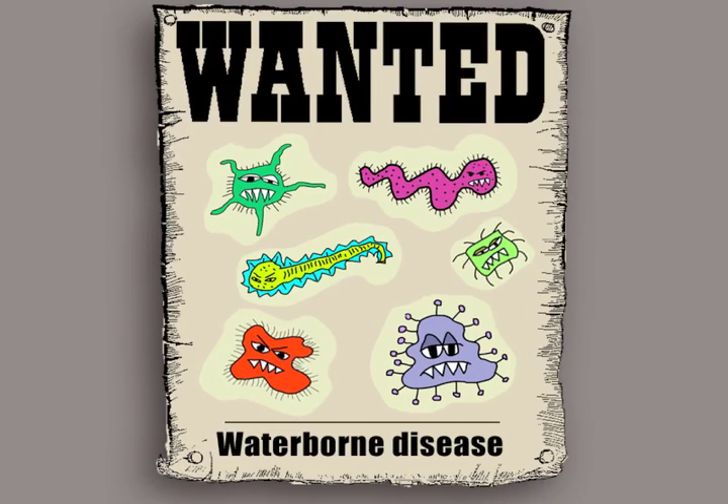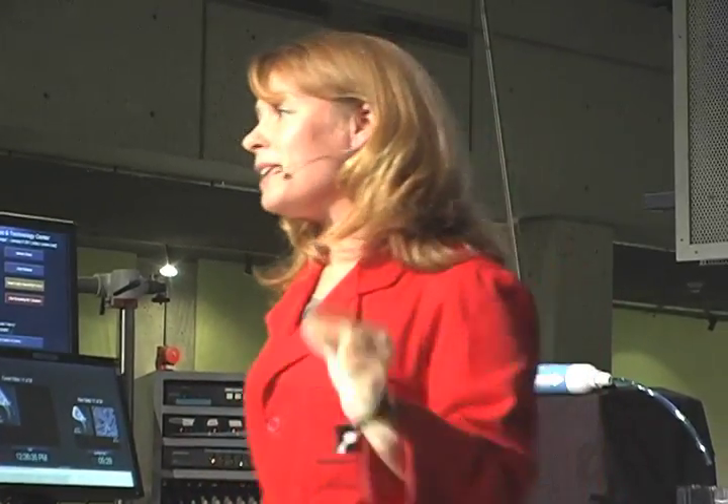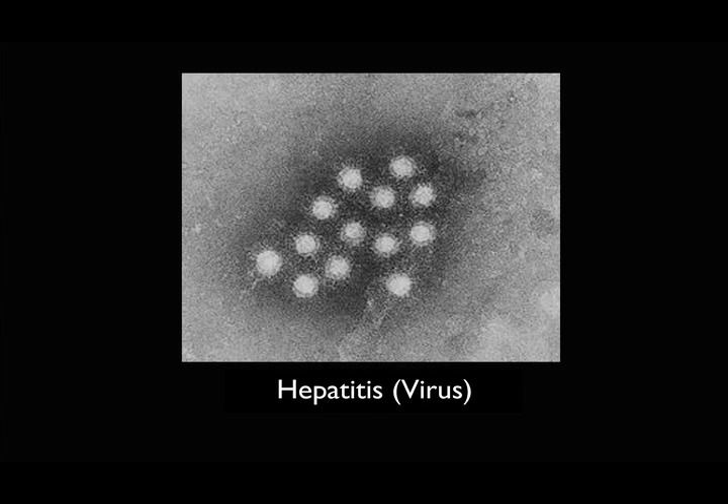There are a whole bunch of different microbes that cause waterborne disease. One of them is Giardia — a tiny little protozoan parasite. If it gets in your water supply and into your body, it makes you very sick: diarrhea, nausea, cramps. We also have to be careful about bacteria in our water — E. coli, and others that cause diseases like cholera and typhoid. And we also want to be careful about viruses: rotavirus, hepatitis — all sorts of viruses could make us sick if they get in our water supply.